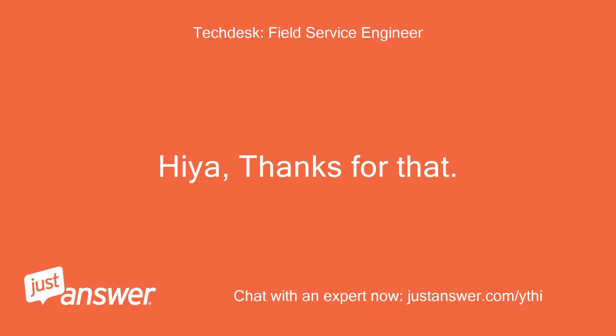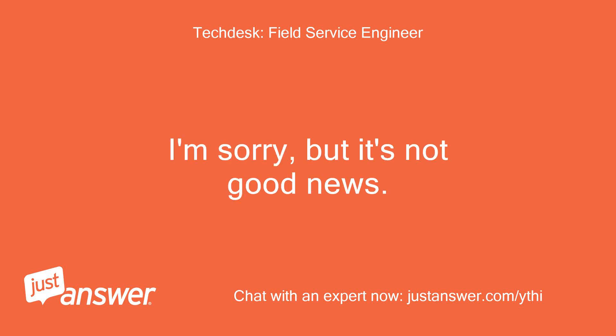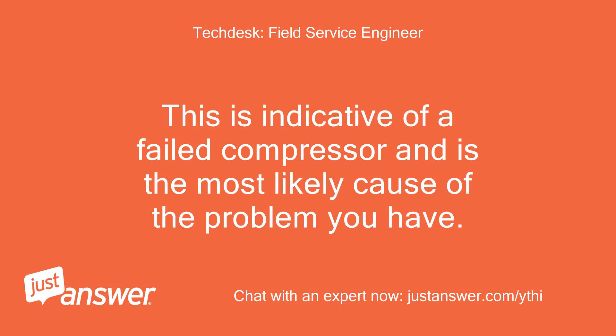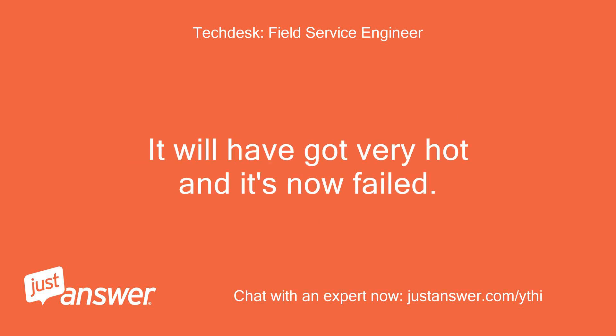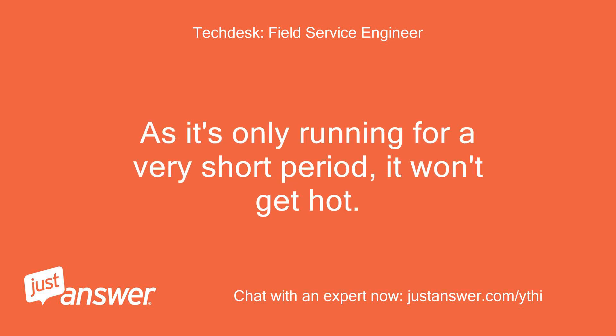Hi, thanks for that. I'm sorry but it's not good news. This is indicative of a failed compressor and is the most likely cause of the problem you have. With the door being left open, the compressor had to work really hard to try and pump refrigerant around. It will have got very hot and it's now failed. As it's only running for a very short period, it won't get hot.